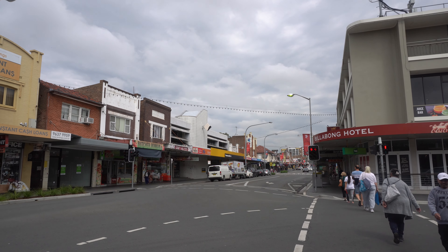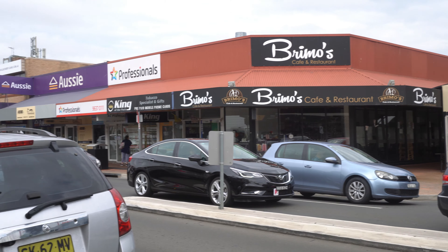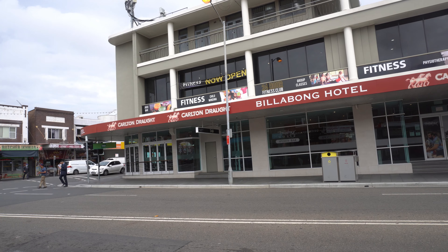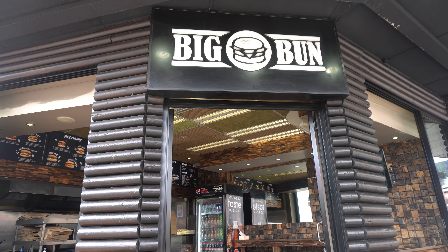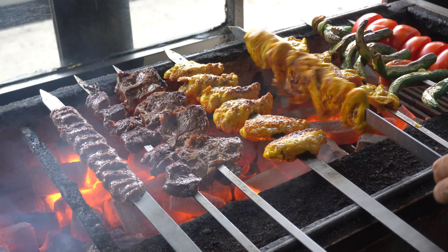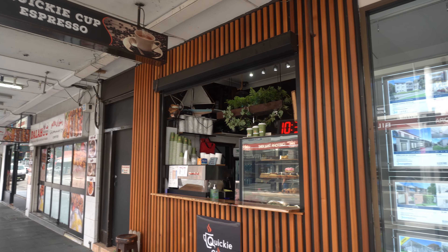Everyone, thank you so much for coming back to Global Foodie Desi. I hope you all are having an amazing day. My name is Ali Khan and today we are in Merrylands, New South Wales, Sydney. Merrylands is one of the best cultural suburbs in New South Wales — you can find all different kinds of cultures here: Afghani, Lebanese, Pakistani, Indian. This is the best place for food lovers.